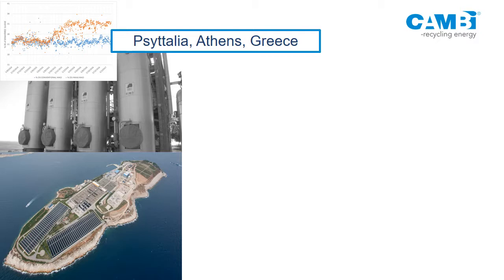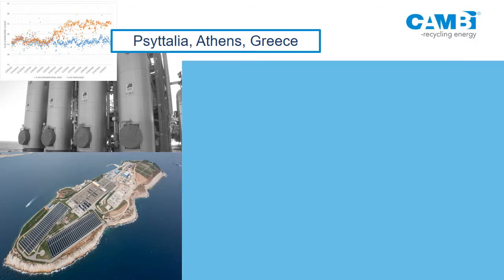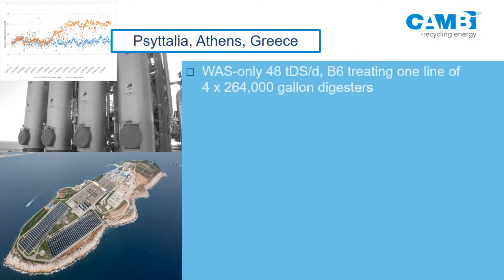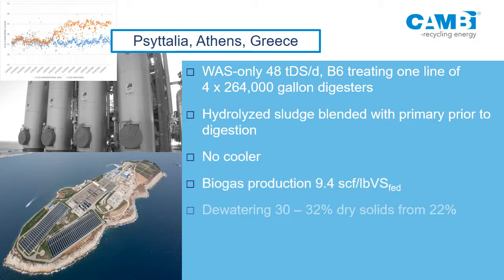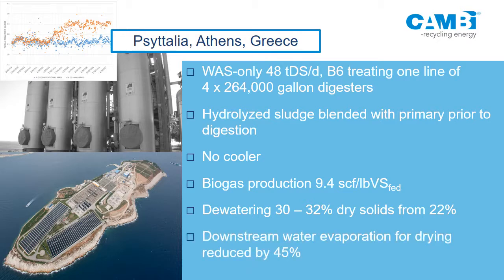This was presented just a couple of days ago in London by the client — a plant in Athens, Greece. This is a WAS-only configuration with the same benefits, but interestingly they have a dryer. They were dewatering to about 21-22% dry solids before; now they're dewatering to 32%. The before-and-after dewaterability graph is clear. The drying plant downstream has had half of it shut down and gas demand has gone down by nearly 50% — a big cost benefit when you have drying.